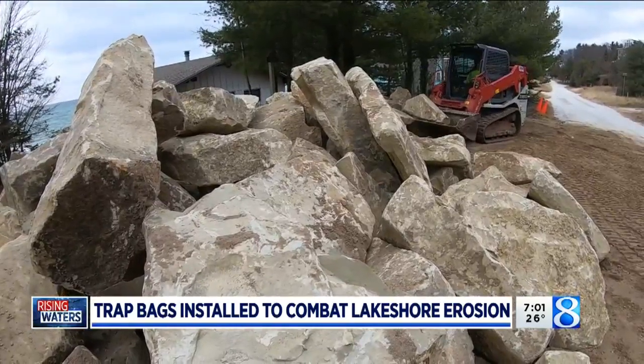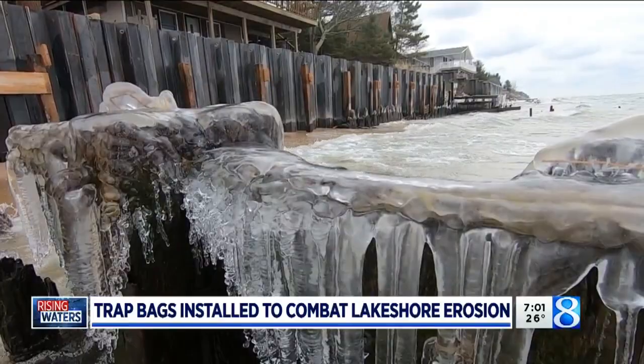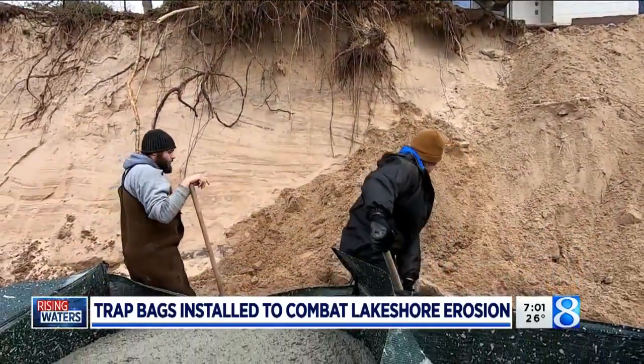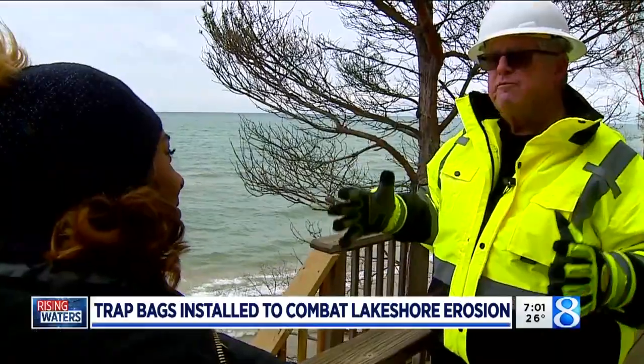Several homeowners facing the same situation have installed rock walls, others steel seawalls. Some are now turning their eye to concrete options — a process that's never been done before on Lake Michigan. This is a seawall that is a lot of mass.